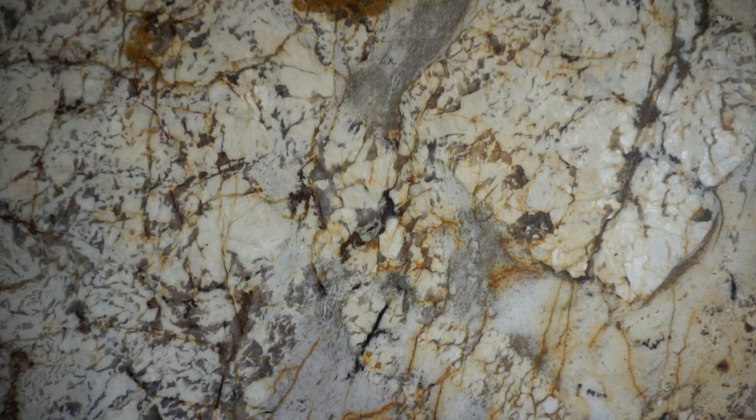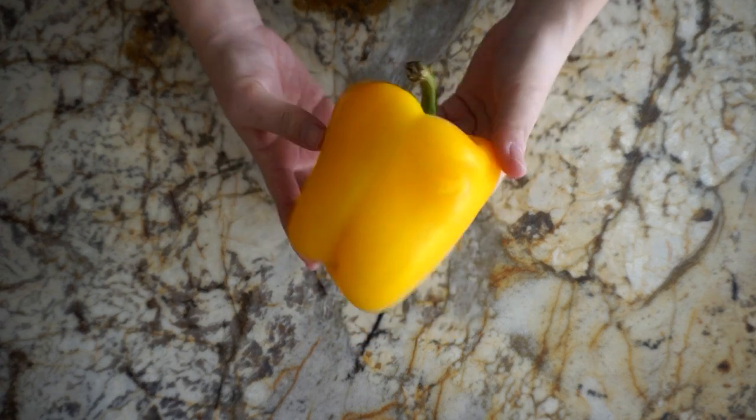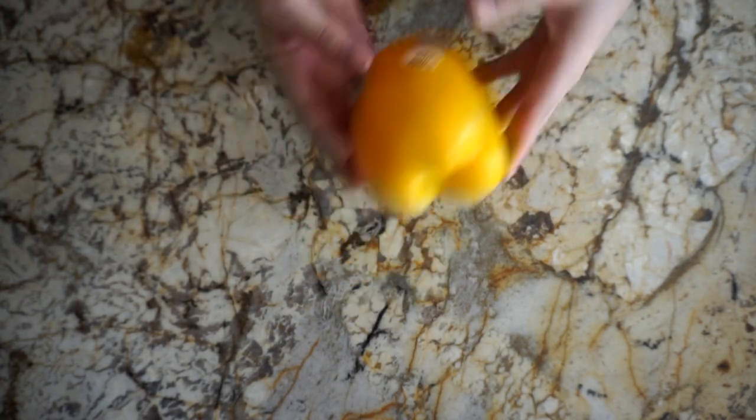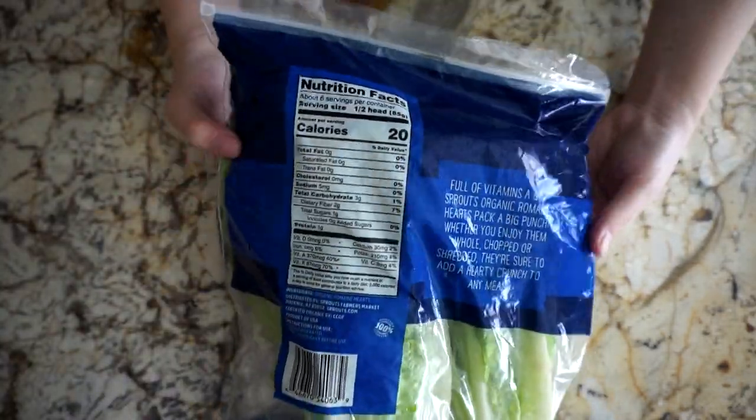All right, I'm back home now and I'm going to do a quick grocery haul. So starting with produce, I picked up some yellow bell peppers, and I normally like to use these for stir fry or chili. Next, I bought a bag of romaine lettuce, and this is typically for making salads or sandwiches.